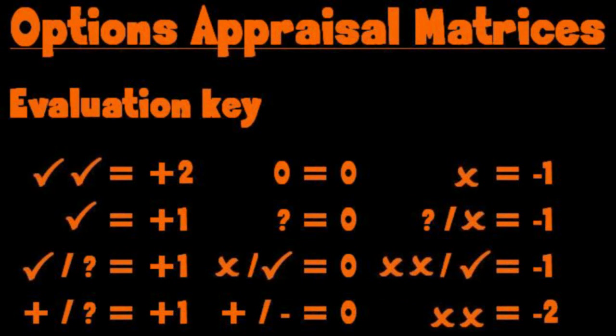In its report appraising the 6 options, the Council uses a confusing array of positive and negative symbols. For clarity, I have valued every tick and positive sign as plus 1, every 0 and question mark as 0, and every cross and negative sign as minus 1.